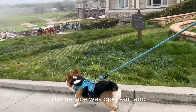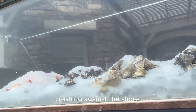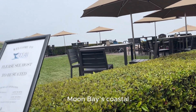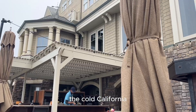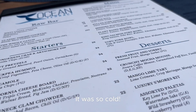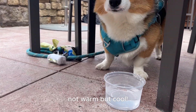The terrace was open air, and we could see the waves crashing against the shore. The air was fresh and filled with the salty scent of the sea. It was a bit cold and foggy, typical of Half Moon Bay's coastal climate, influenced by the cold California current and marine layer. California beaches are not warm, but cool.